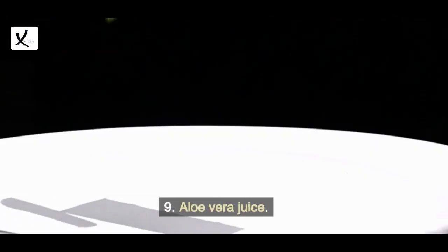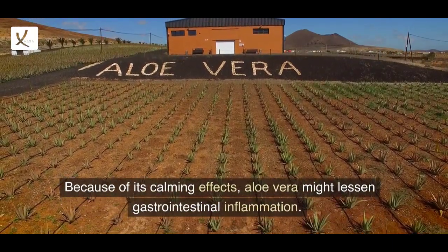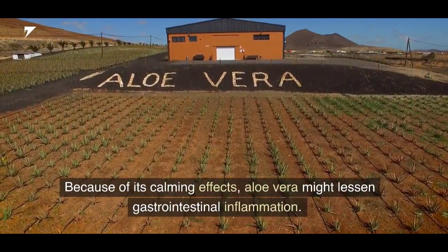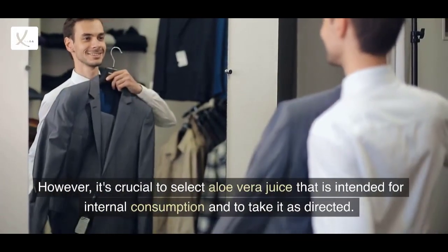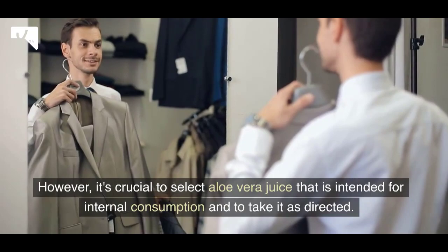9. Aloe vera juice. Because of its calming effects, aloe vera might lessen gastrointestinal inflammation. However, it's crucial to select aloe vera juice that is intended for internal consumption and to take it as directed.